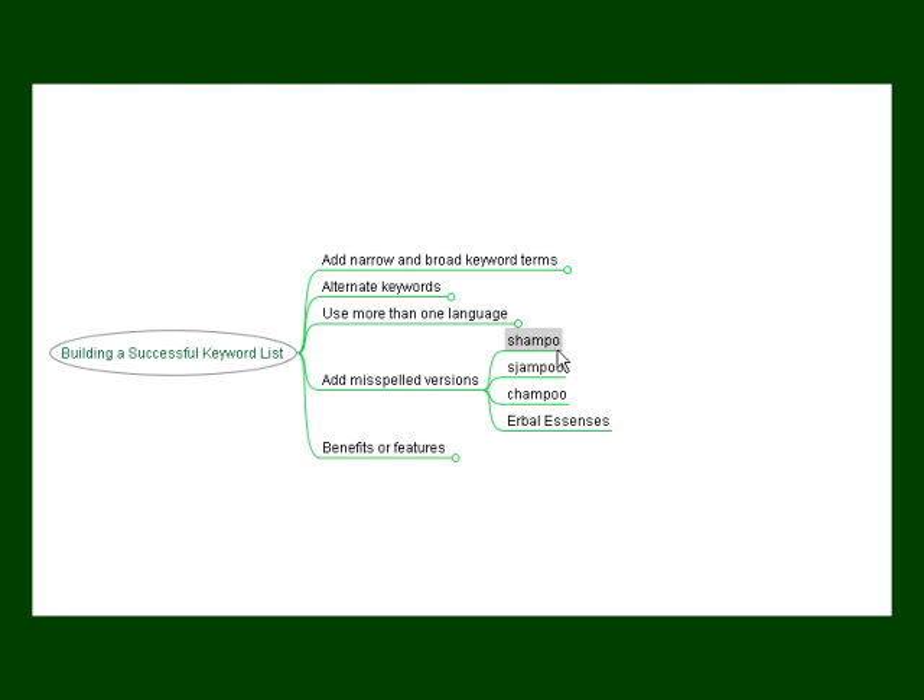For example, someone might leave off the last letter of a word, or hit a key to the right or left of the intended key on their keyboard. On a standard keyboard, the letter J comes to the right of the letter H, so somebody might type 'sjampoo' instead of 'shampoo'. Or they might get the spelling wrong, thinking it starts with a CH sound. Another type of misspelling relates to pronunciation — in American English, the H in 'herbal' is silent, so someone might spell it 'erbal essences'. In British English, the H is pronounced, so both spellings are worth including.